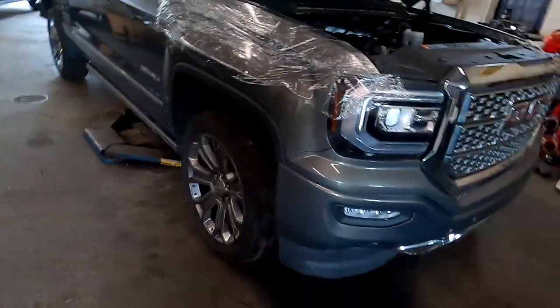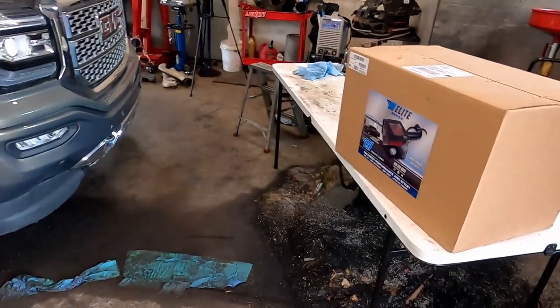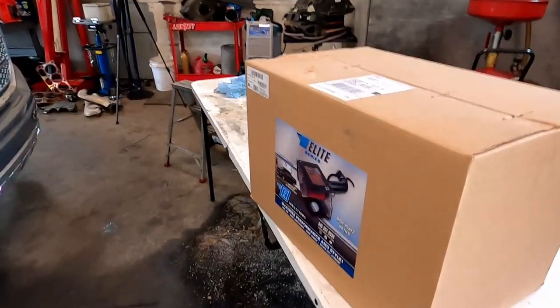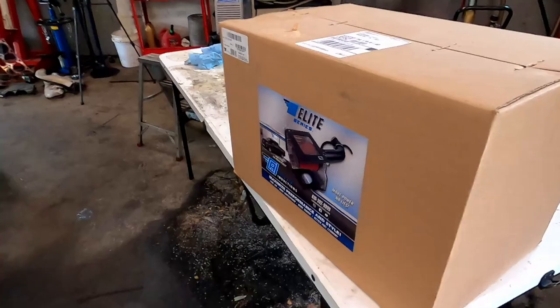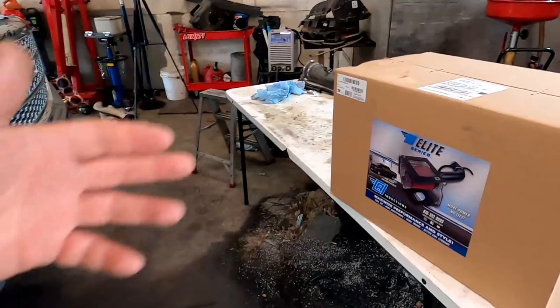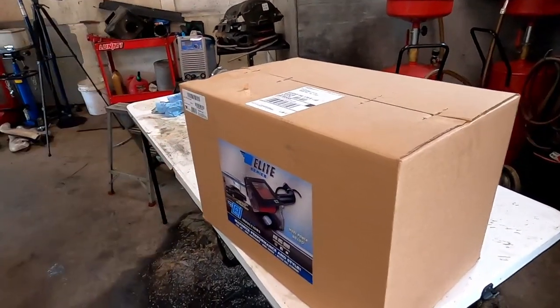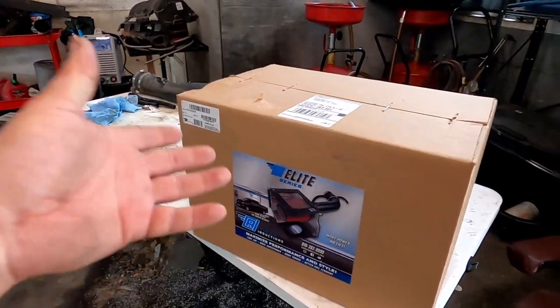But in this particular video, we're going to be installing a Colder Inductions Colder intake. Beautiful, beautiful intake. These guys have been a big supporter of the channel ever since day one - Colder Inductions. If you guys want any of their products or need a Colder intake for your 2017, go check them out please. Go give them some love. Let's do a little unboxing here and show you what comes in the box.